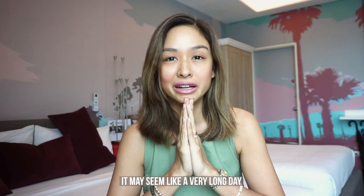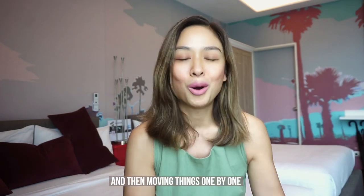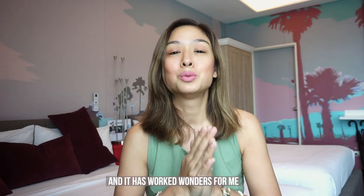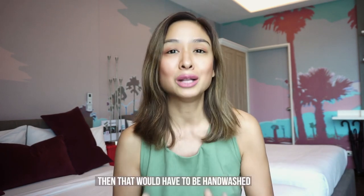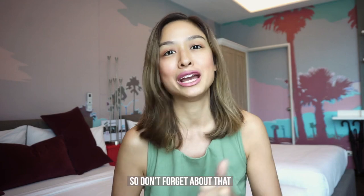It may seem like a very long day because you'll be washing and drying things one by one, but this is the best way to keep the quality of your clothes intact — it has worked wonders for me. And of course, clothing with really delicate material like silk or lace would have to be hand washed. Swimwear too — I just get a basin full of water and gently wash and dry it. But that requires another pile, so don't forget about that.